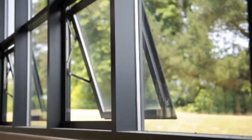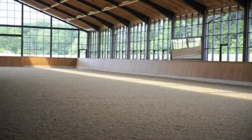We've built this arena with a good air flow so the windows can be open and there's a ventilation gap at the top of the arena so the air can flow around the arena. There's lots of glass so the horses enjoy working in a light environment.